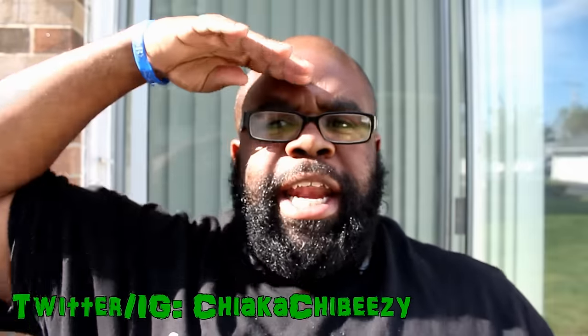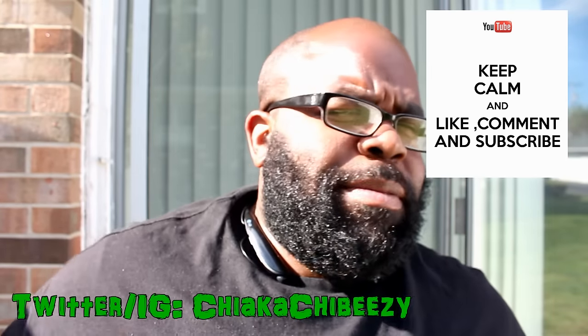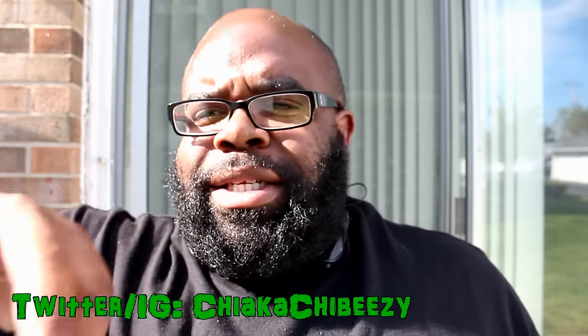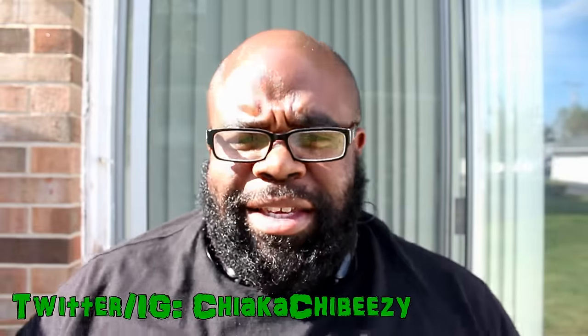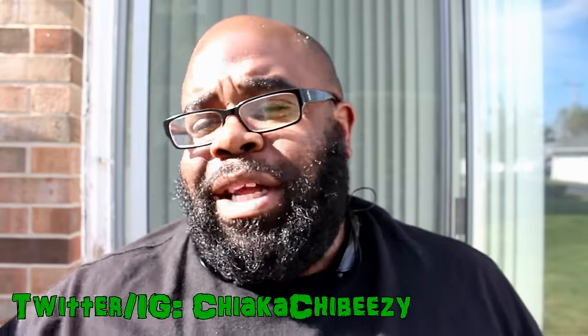What up everybody, it's your boy the small sneaker head in the house coming with a brand new video. Before we get started please hit that thumbs up, comment, subscribe, share, and hit the notification bell on my YouTube page so you know when all my videos drop. This is episode three of my Last Seven Kicks series and I'm going to try to keep it going - people are vibing to it and I'm loving it.